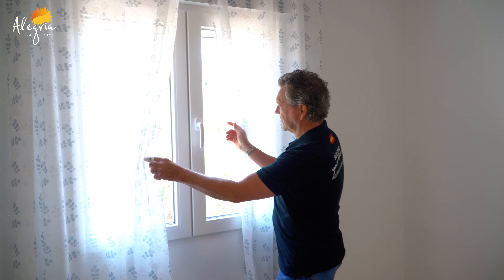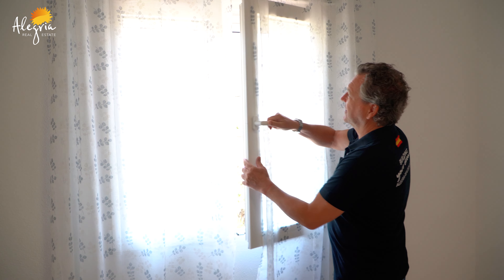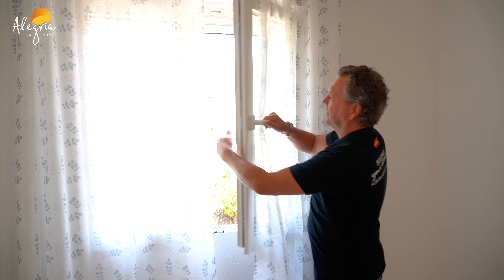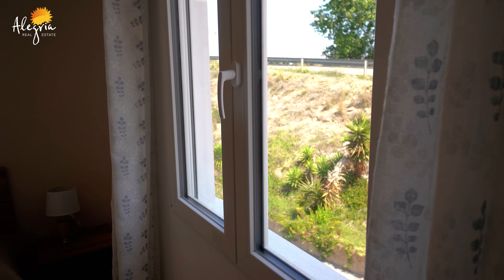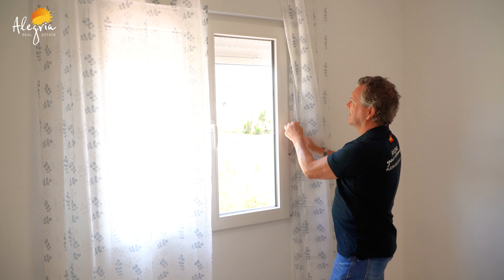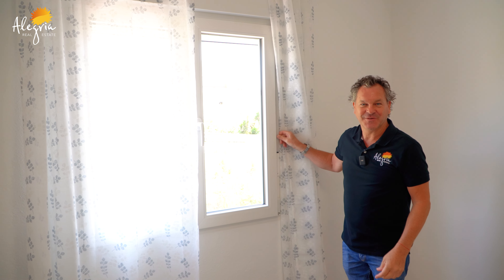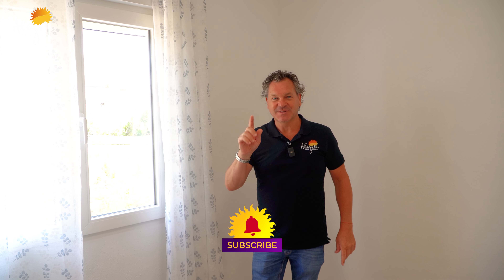Very important — we have new German-style windows, double-glazed with a click system. I can open them, close them, and tilt them. We also have blackout shutters for when you want to have a siesta in the afternoon.